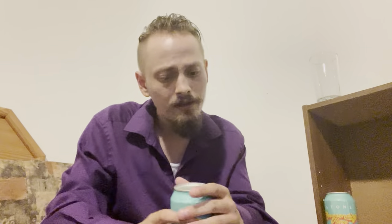It's a session IPA coming in at four percent alcohol by volume. Other than that I don't know a whole lot about it — just saw it, looked interesting, figured I'd try it out. So let's crack it open, get it poured, and see how it is.